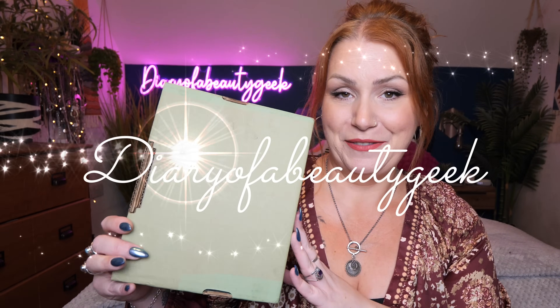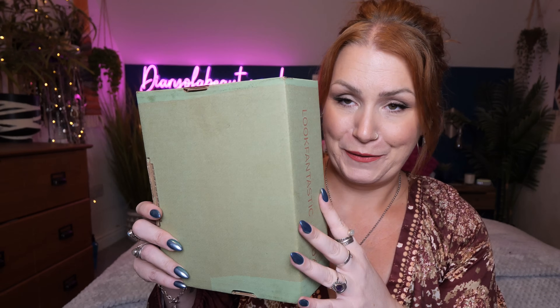Hi everybody, welcome back to my channel. If you're new, welcome — my name is Claire. I've got a December Look Fantastic beauty box to share with you. It's one of these boxes that I struggle to open all the time. If you're new to Look Fantastic and want to learn a little bit more, carry on watching. If you've heard it all before and you're just curious about what's inside the December box, you'll find a timestamp down below in my description so you're free to flick forward.